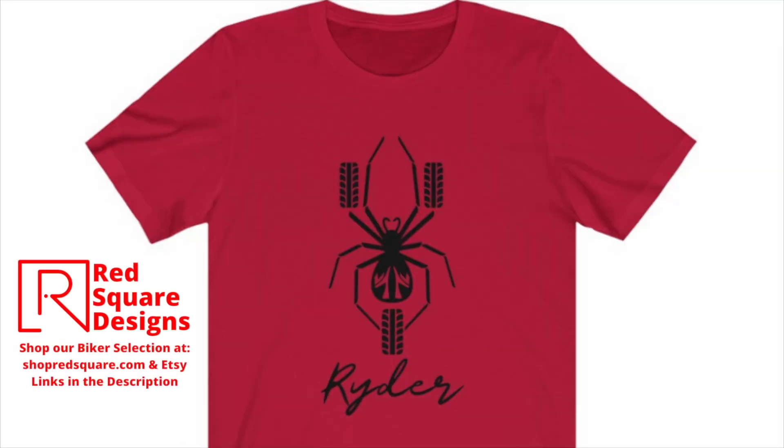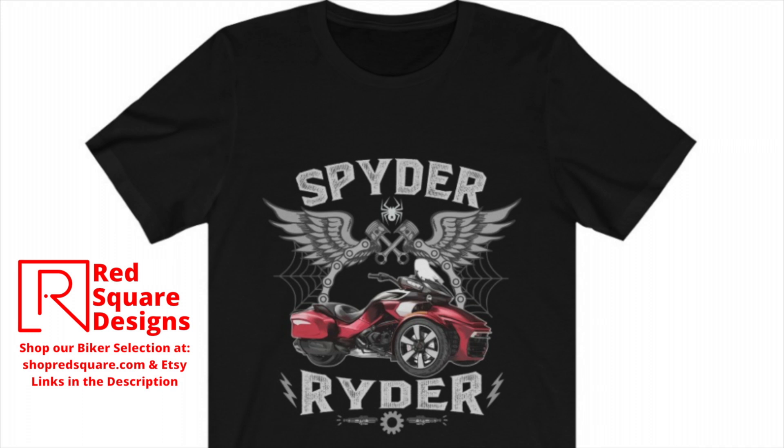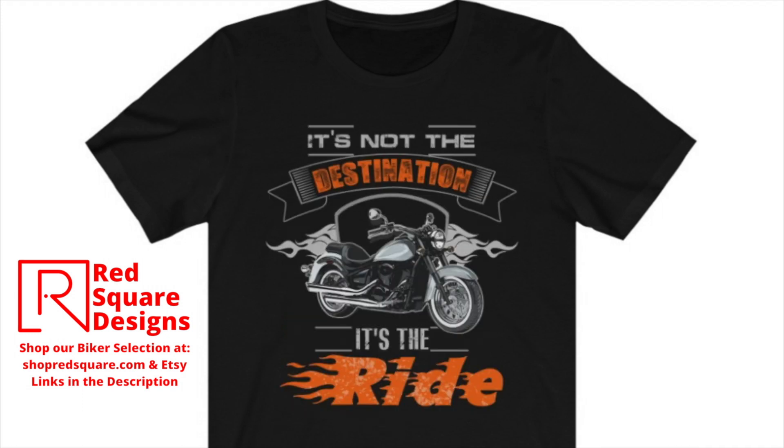Be sure to check out our selection of motorcycle shirts — links will be in the description.